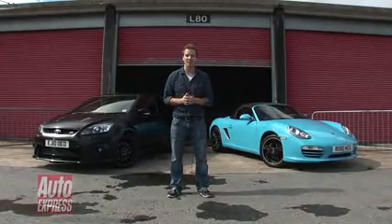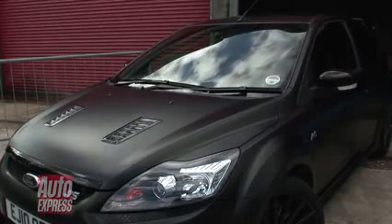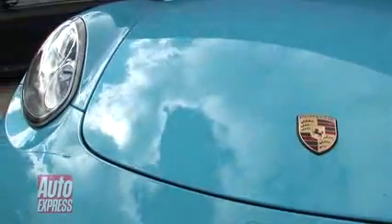The Ford Focus RS500 and the Porsche Boxster. On the face of it, you couldn't get two more different cars, but delve a little deeper and this is a closer match than you might think.